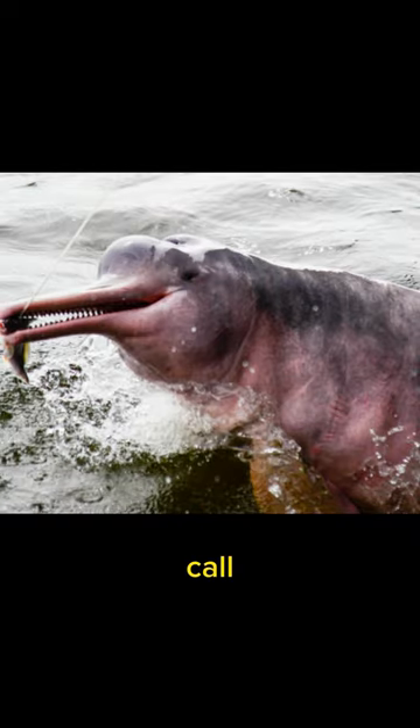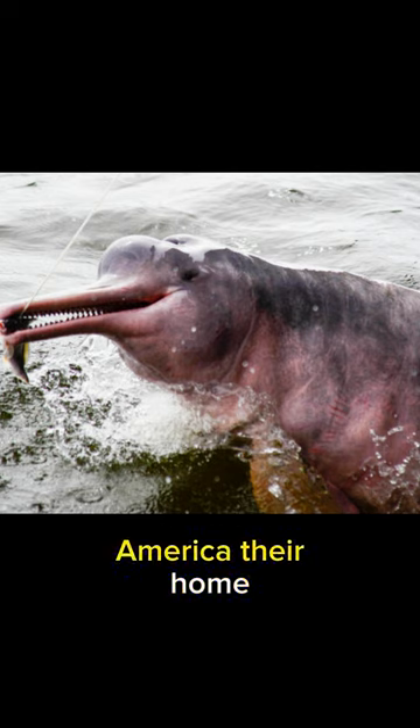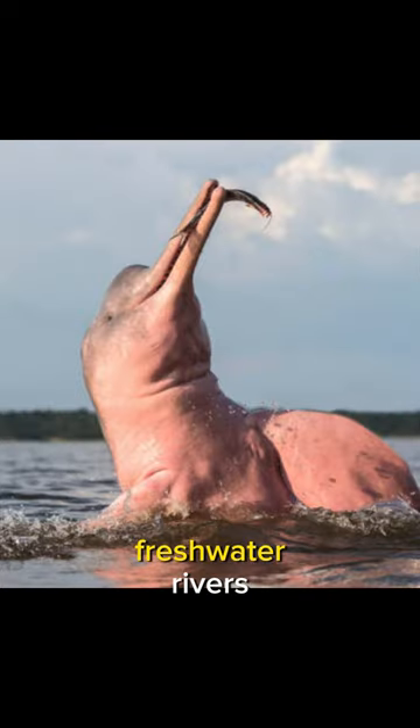These captivating creatures call the Amazon Basin in South America their home. The intricate network of freshwater rivers and tributaries provides them with the perfect habitat to thrive.